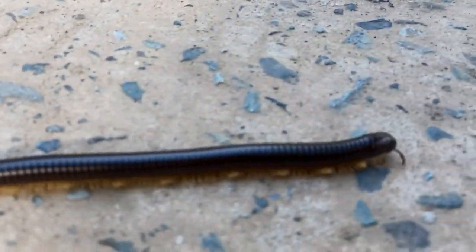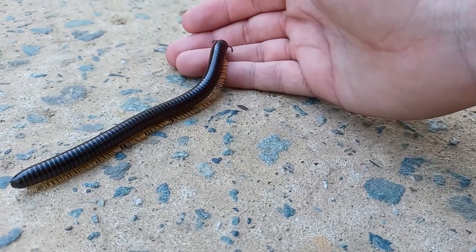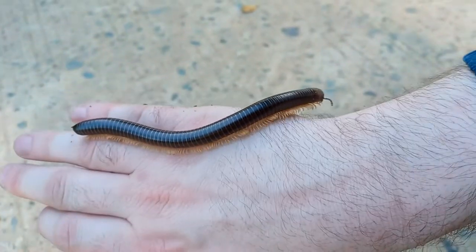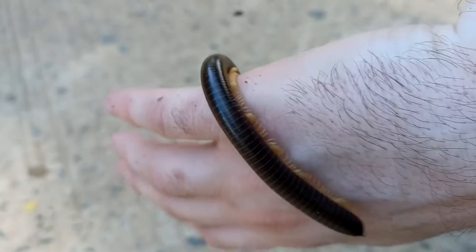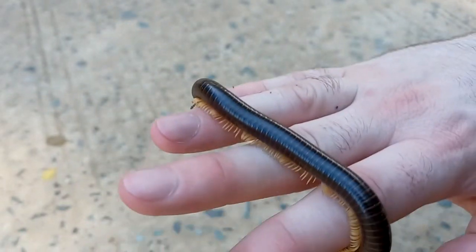Check out this big old millipede. I'm gonna hold it. Come on up, millipede buddy. My phone won't zoom in at all. No fly — just the millipede. Friendly little fella.